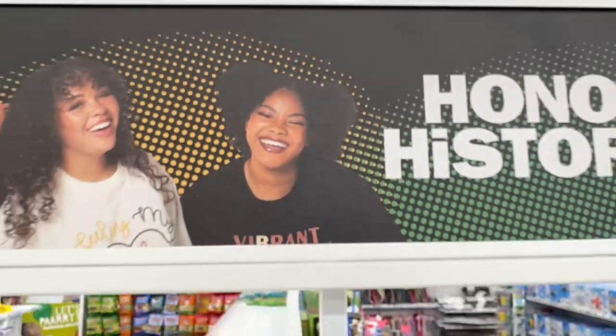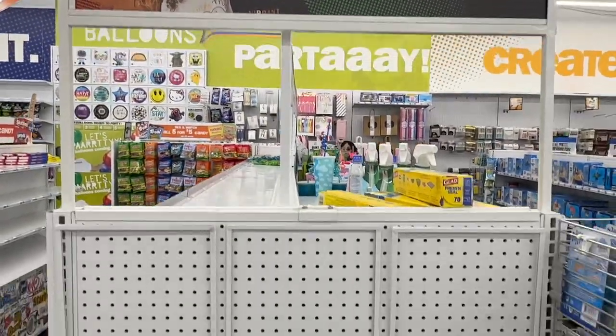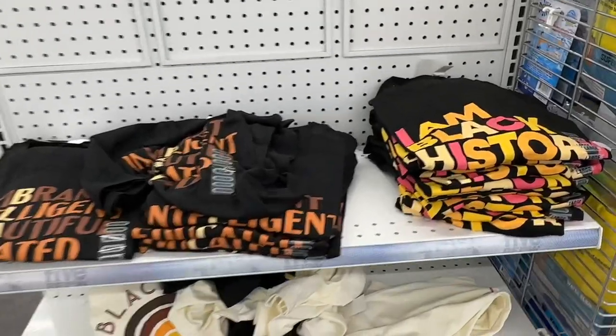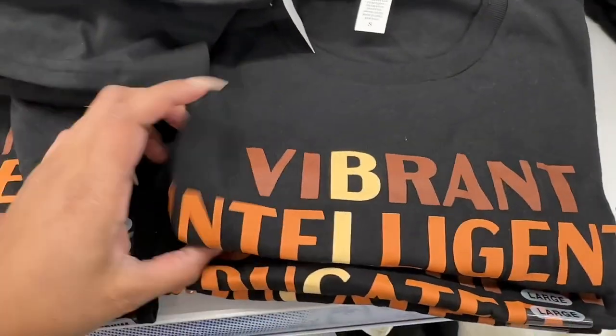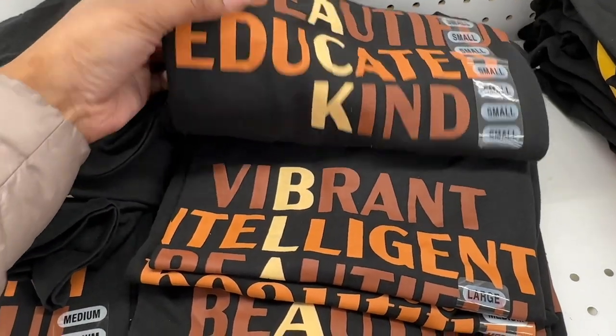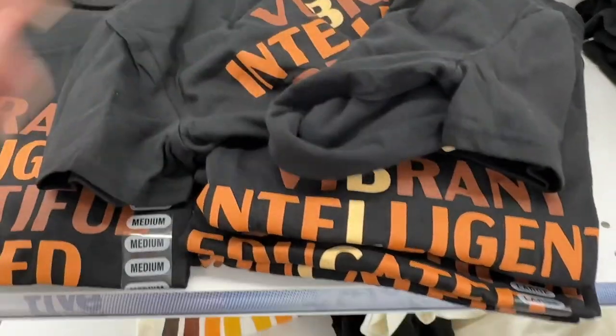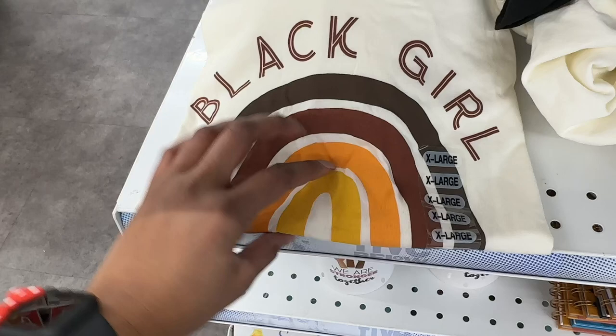And in preparation for Black History Month, there are some t-shirts saying 'I Am Black History' — Vibrant, Intelligent, Beautiful, Educated, Kind — and 'Black Girl Magic.'